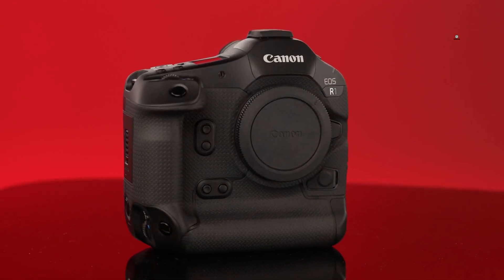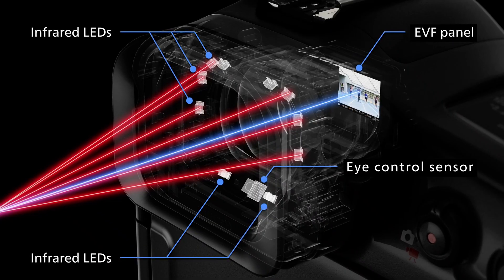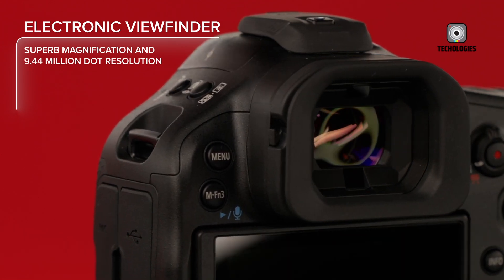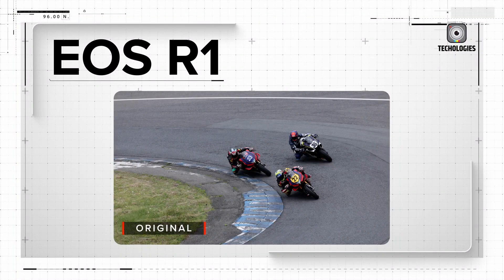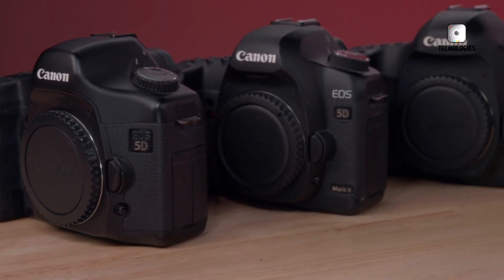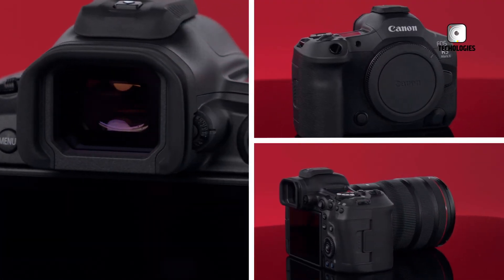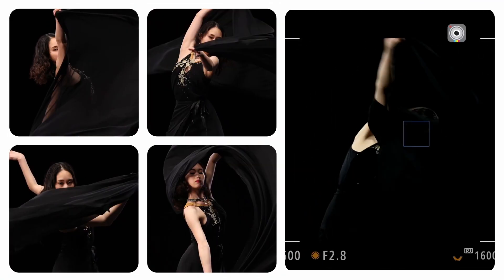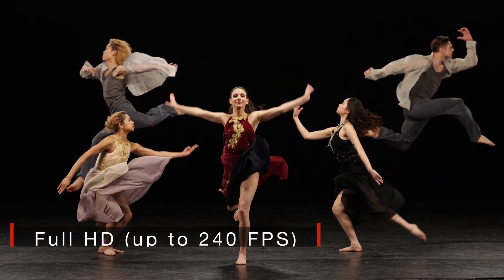The EOS R1 commands a premium price of $6,299, reflecting its position as Canon's top-of-the-line professional camera. This higher price is justified by its specialized features like the superior EVF, faster burst rate, cross-type AF points, and robust build quality. The EOS R5 II, priced at $4,499, offers a more balanced approach for a wider range of photography styles — while still a significant investment, it provides high resolution, impressive video capabilities, and advanced AF features at a more accessible price point.